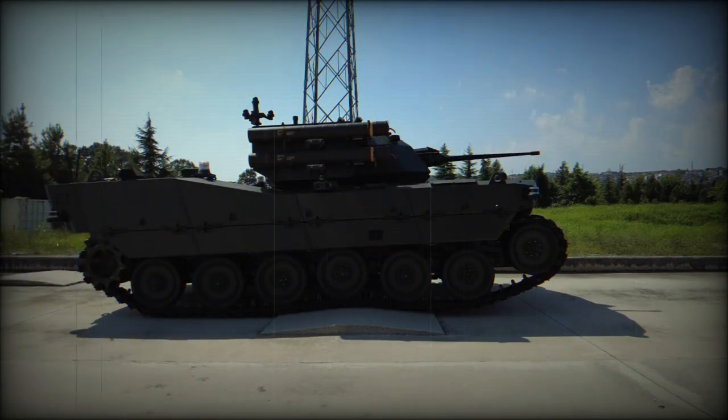Key features of Alper include its silent operation through a serial hybrid electric drive architecture, a modular platform allowing easy customization, and the capability to carry mini-UGVs to enhance mission versatility. It also boasts low thermal and acoustic signatures for stealth operations.